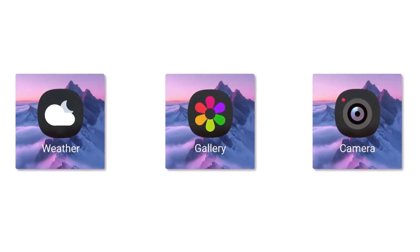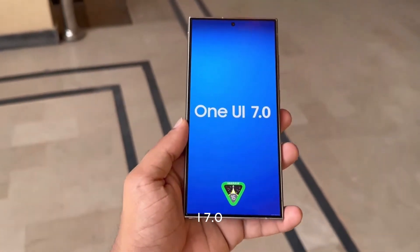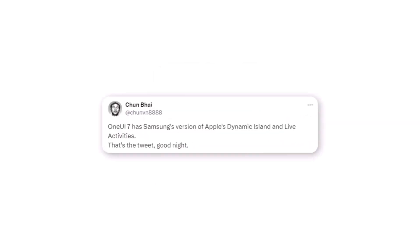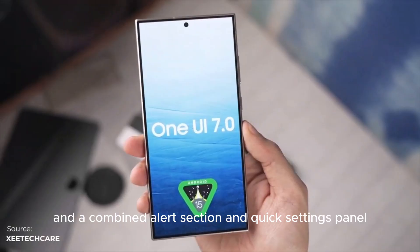Thanks to reliable tipster Ice Universe, we have a list of exciting new features coming to One UI 7.0. These include new app icons, a fresh backdrop wallpaper interface, and a revamped control section on the lock screen. Plus, larger lock screen shortcuts and a combined alert section and quick settings panel.